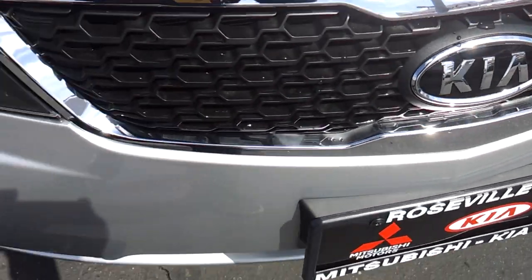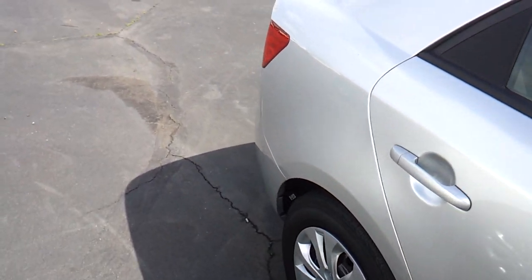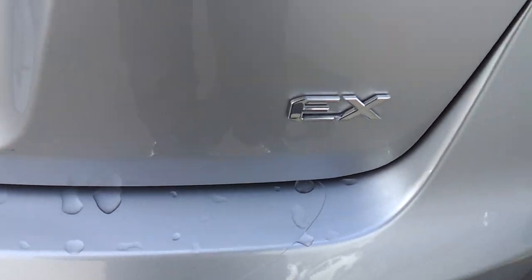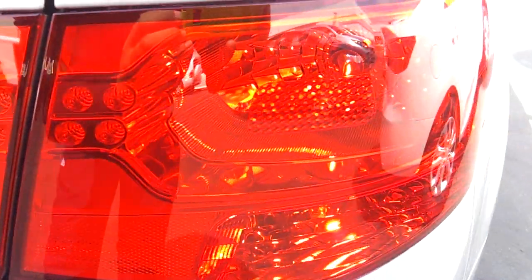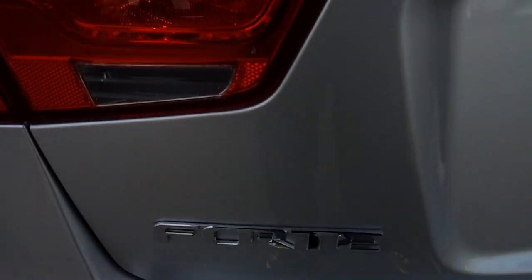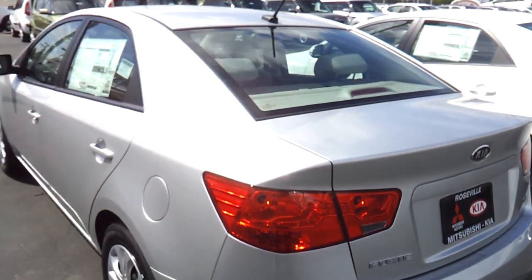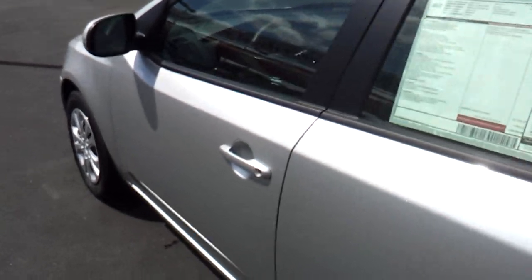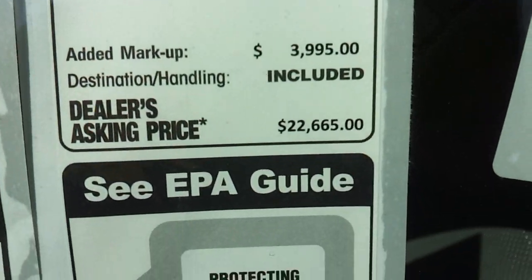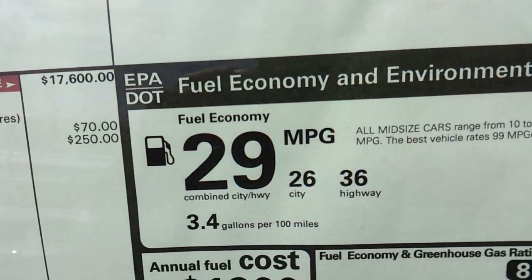Your Kia logo, rear window defroster and a third brake light. This is the EX model. Forte logo. This particular Forte cost $22,665. EPA mileage for the Forte is 26 city, 36 highway.